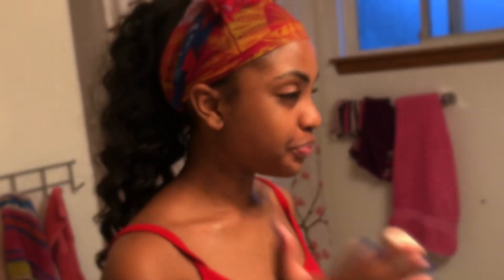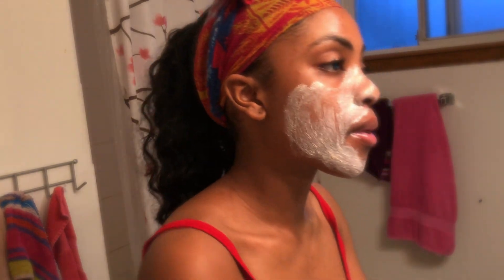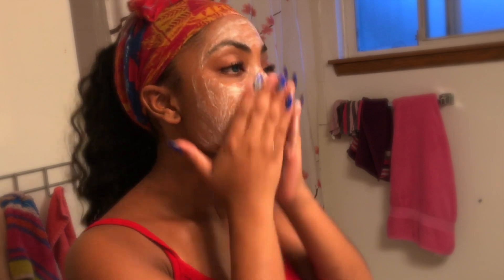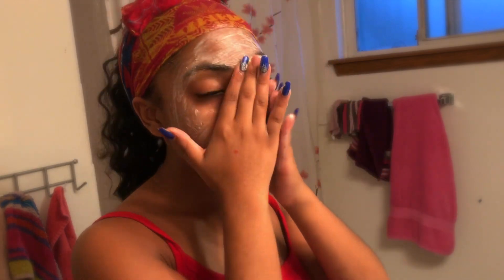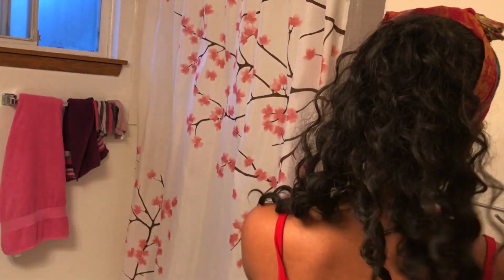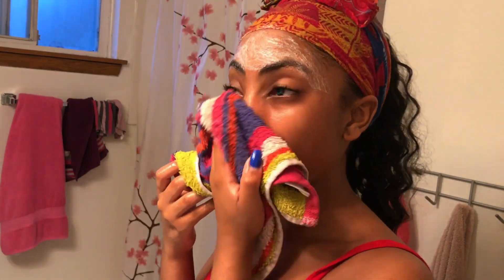It looks kind of like oatmeal. And I'm going to take that and just scrub it on my face.